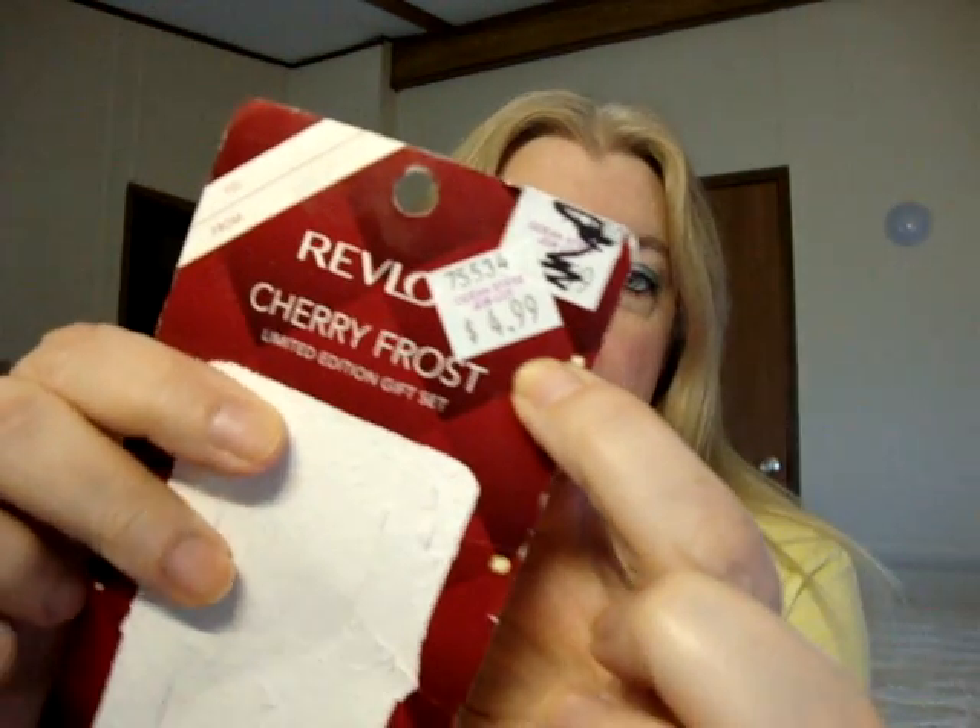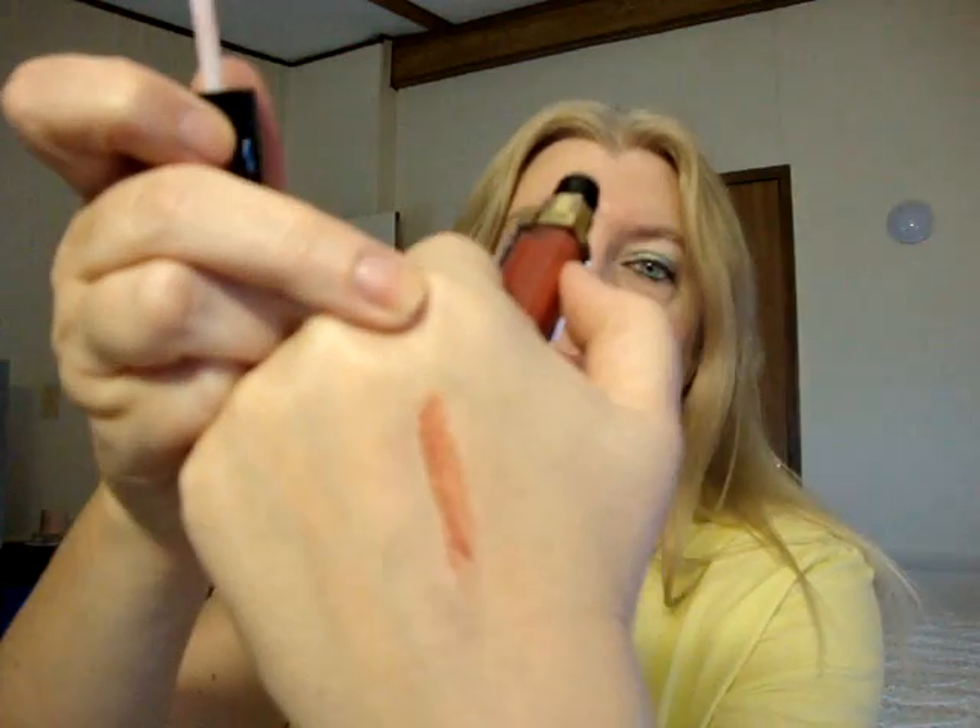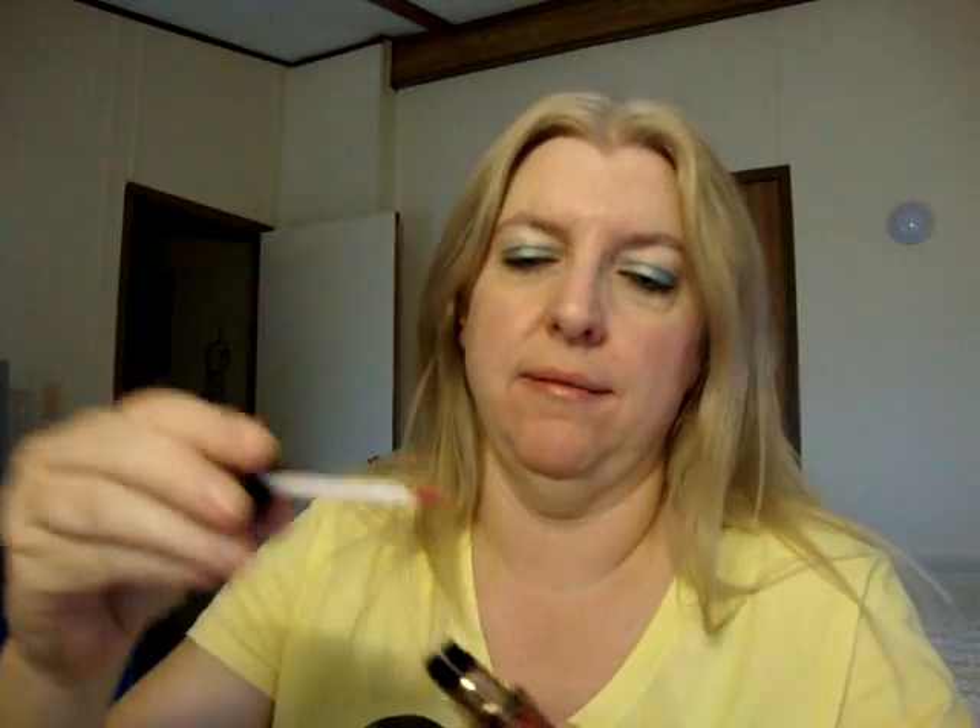Today we went to Ocean State Job Lot, which is a discount chain of stores only in New England and New York. I got these two Revlon Super Lustrous lip glosses — they came in a package like this, it's a limited edition gift set, and I got it for $4.99 for both. This one is Cherries in the Glow, which I have seen at drugstores, and I figured that since I bought those red lipsticks I would need a nice red lip gloss to go over it.